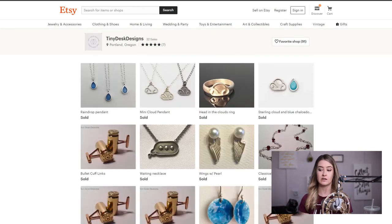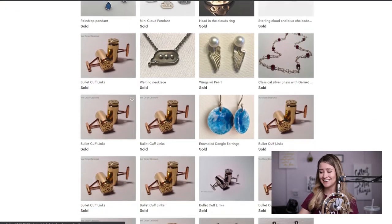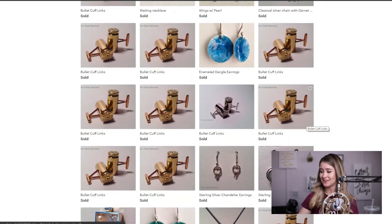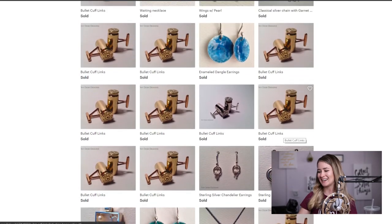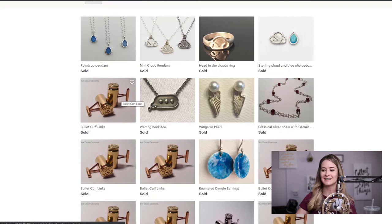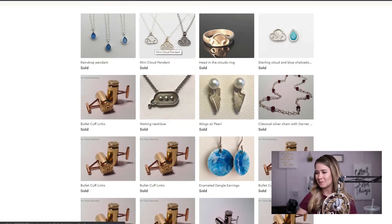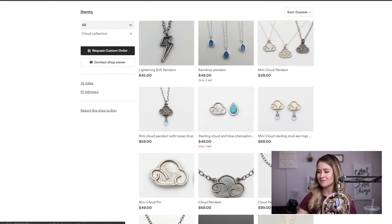One thing I like to do is see what has sold. Your designs and heart are clearly in your cloud and raindrop designs. However, you're selling a lot of bullet cufflinks. I know this might not be where your heart is, but if you want to make money, expand on these. Consider different designs — maybe a bezel-set gemstone in the nose of this. You are selling some cloud stuff too, and I can help you sell more.